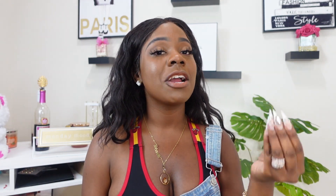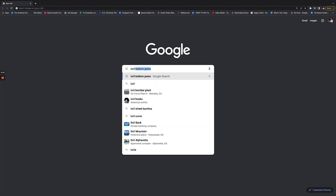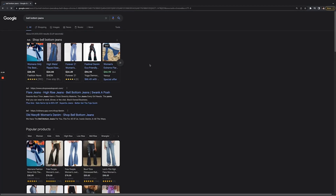Thank you so much to Zyro for sponsoring this video. Now let's get into these tips. I'm going to be talking about how you can get free traffic to your website, and the way that I do this is by doing one specific thing: utilizing SEO — search engine optimization. When you go to Google and type in something like 'bell bottom jeans,' the order in which those website results populate is because of their SEO ranking.